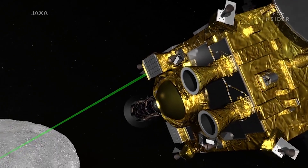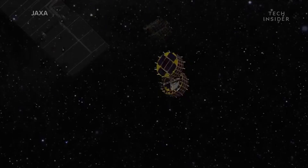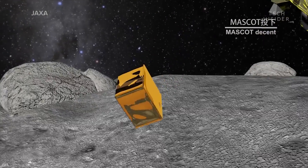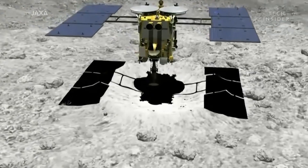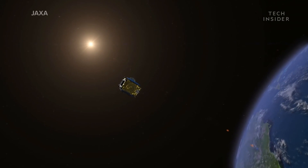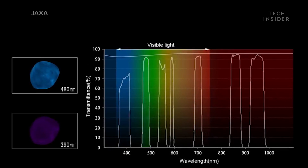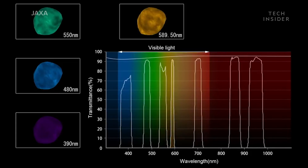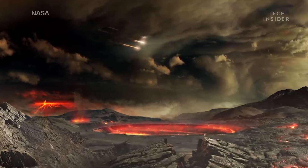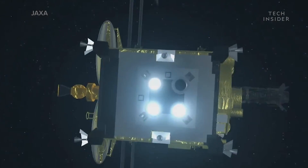This may be the first time Japan has landed on an asteroid, but it won't be the last. These two rovers are just the first of four that Japan aims to land on Ryugu. The other two rovers are scheduled to land within the next year. In the process, Japan hopes to collect and return a sample of Ryugu to Earth so that scientists can study it in more detail, looking for traces of water and organic material. If it turns out that asteroids like Ryugu contain similar material to what we see on Earth, it would be strong evidence for the idea that life on Earth first came from asteroids billions of years ago. But this is a mystery we can only answer if we study asteroids directly.